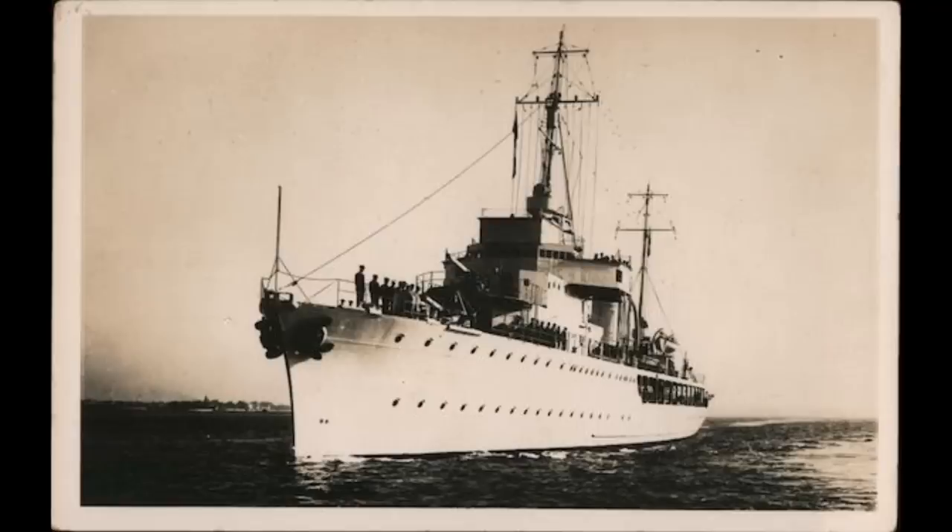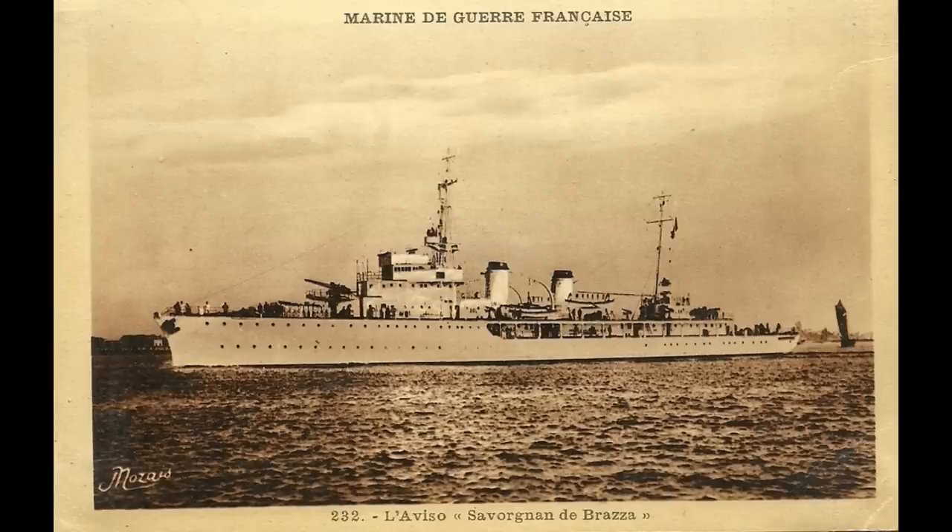Of these, the last two would never see service: Beautemps-Beaupré was scuttled whilst still under construction in Bordeaux to prevent the Germans capturing her, whilst La Pérouse had yet to be started when France fell. A number of the class were based in French Indochina or the Indian Ocean at the time France fell and would remain there under Vichy control. Amiral Charner and Dumont d'Urville took part in the Battle of Koh Chang against the Thai Navy in early 1941, with the latter vessel going on to take part in the Laconia incident as a rescue vessel. She rejoined the Allied forces in November 1942 in the aftermath of Operation Torch, whereas Amiral Charner remained in French Indochina and was scuttled there at the end of World War II.